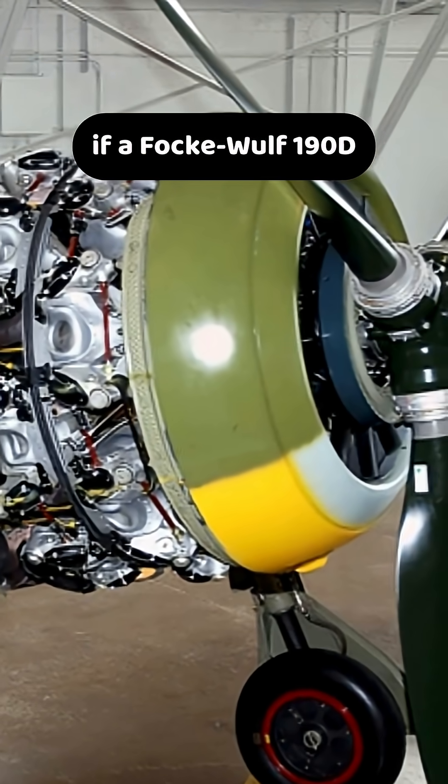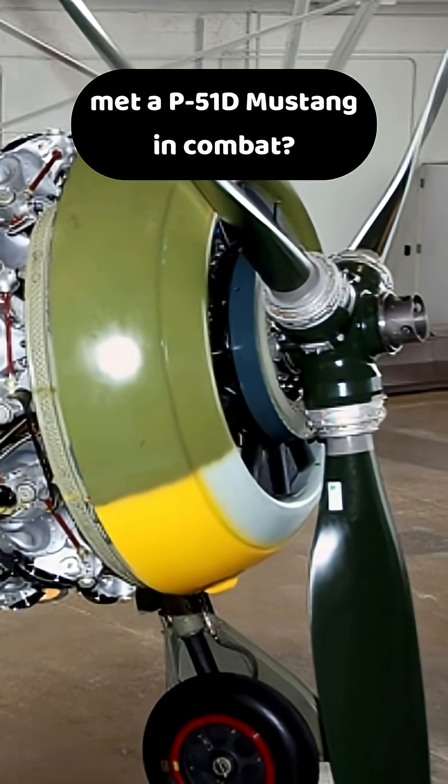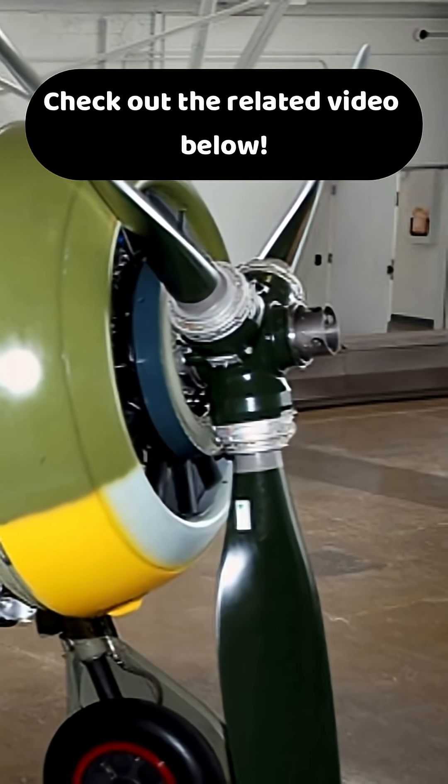Want to know what might happen if a Focke-Wulf 190D met a P-51D Mustang in combat? Check out the related video below.